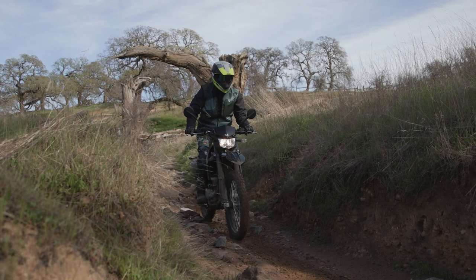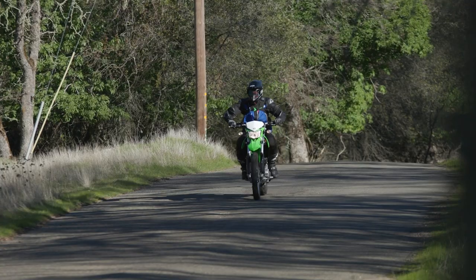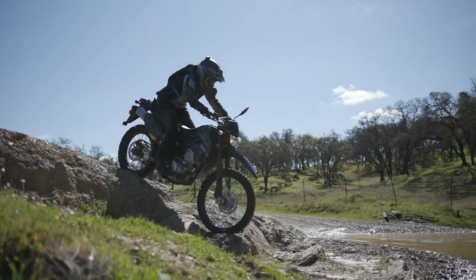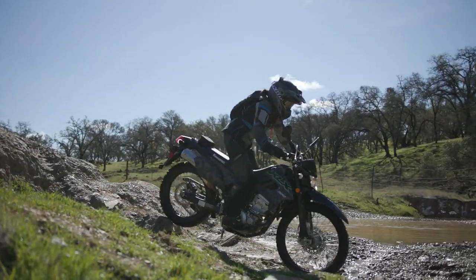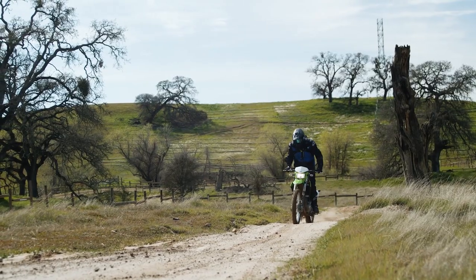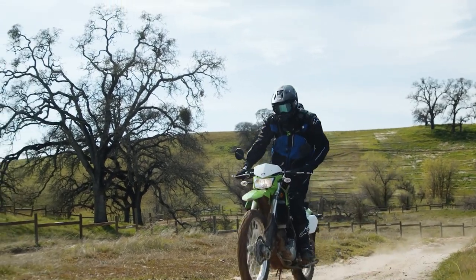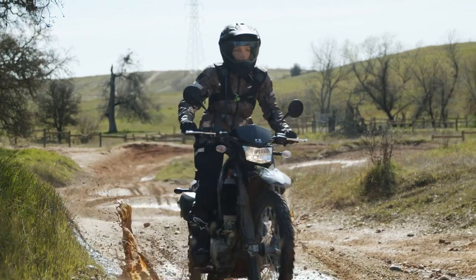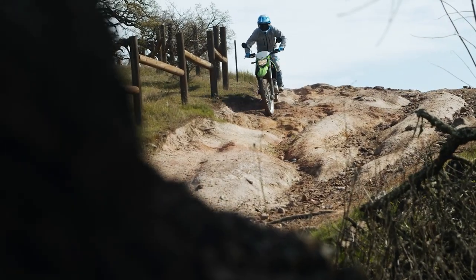The KLX 300 is a really comfortable bike on the road — it soaks up all the imperfections. Kawasaki did a really good job setting up the suspension as far as firmness. It's definitely not overly stiff, but it's not overly soft either. They did a really good job finding that happy medium.